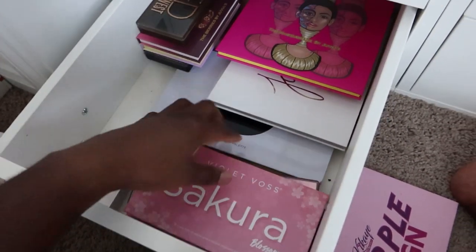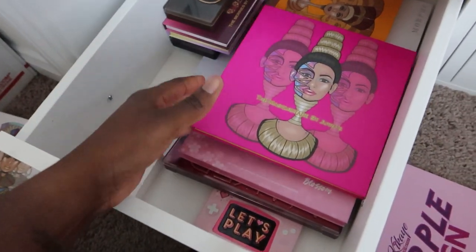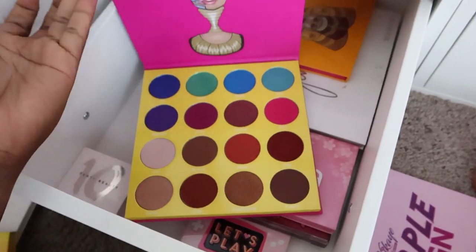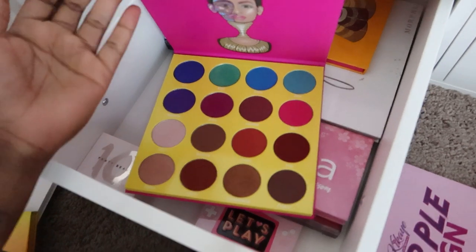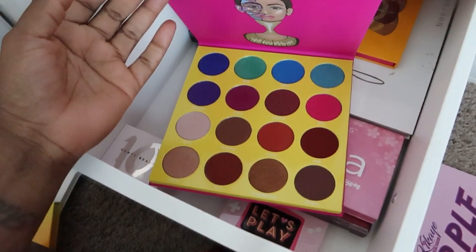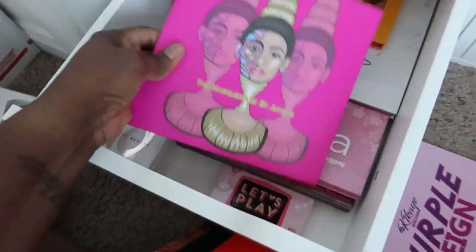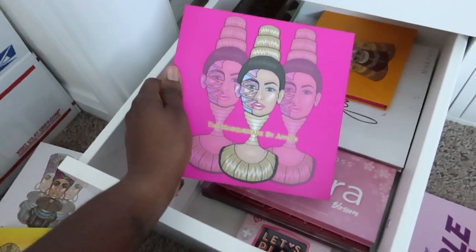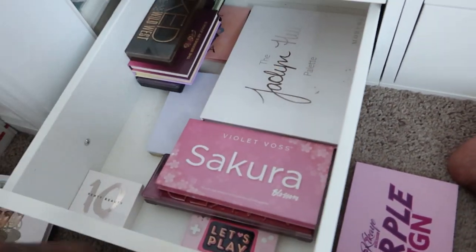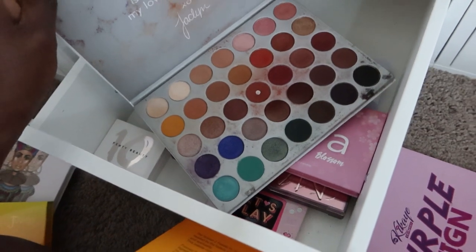Somebody said what is trifling is these brands putting these expiration dates and expecting us to finish a palette in 18 or 24 months. I mean — who's gonna finish this whole palette in that time? Maybe if it's the only palette you use, but if you're like the rest of us with 25 palettes, you're not gonna finish it. Look at these browns — these look so gorgeous. This is like a book, it's humongous. Two years — I haven't had this two years. I have a lot of JP palettes.